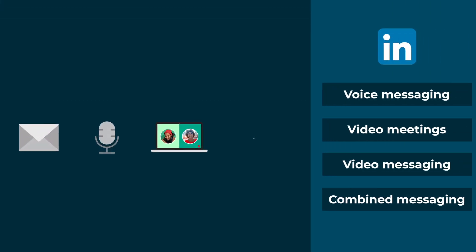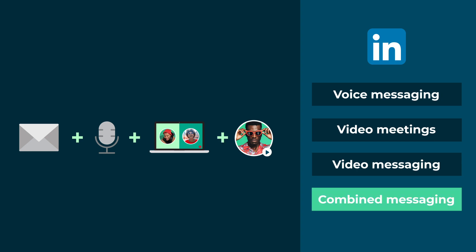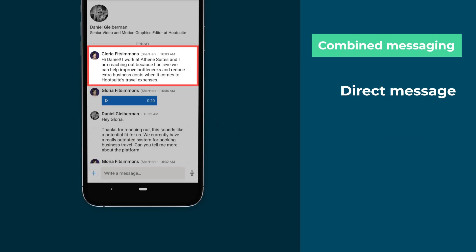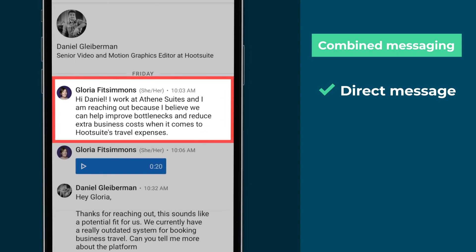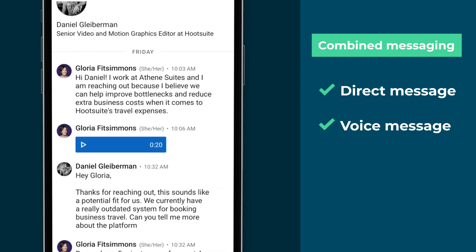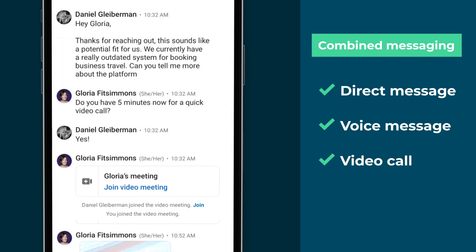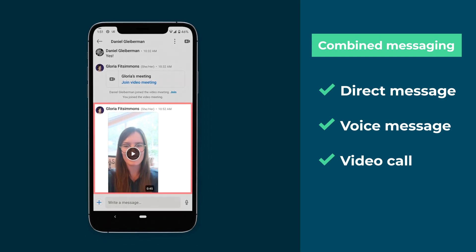Now that you have some new advanced messaging techniques in your toolbox, let's recap the ideal conversation flow. Start with a direct message introducing yourself. Follow up with a short voice message. If the prospect is engaging with you in real time, suggest switching to a video call. Once you've met and established a professional relationship, summarize your meeting with a video message.